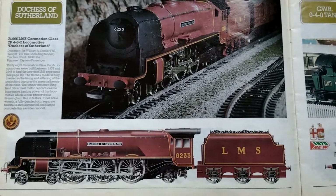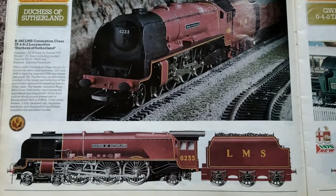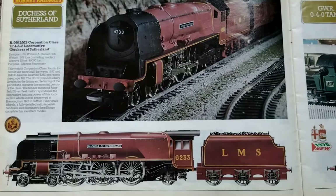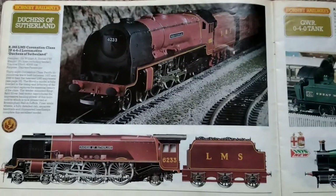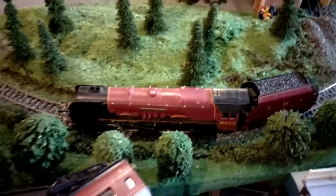The locomotive is now preserved — well, it was at Bressingham Hall in Suffolk, though I know it's not there now. Finer scale wheels, a fully detailed cab, separate handrails, and illuminated headlamps complete this excellent model. I think this was the one Billy Batman saved. Bressingham had it and then it went elsewhere — off the top of my head I can't quite remember.